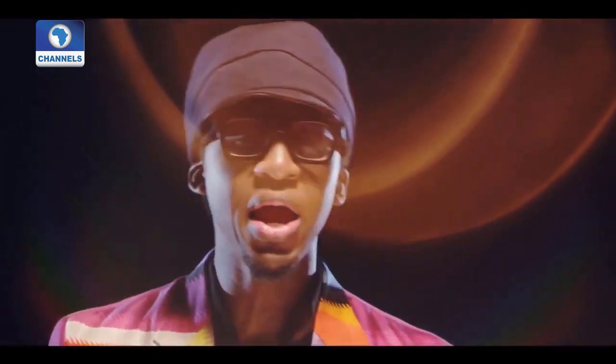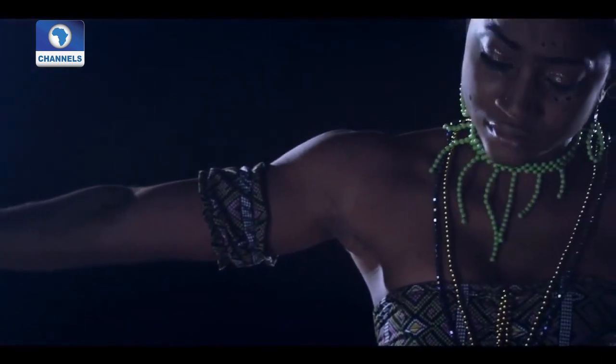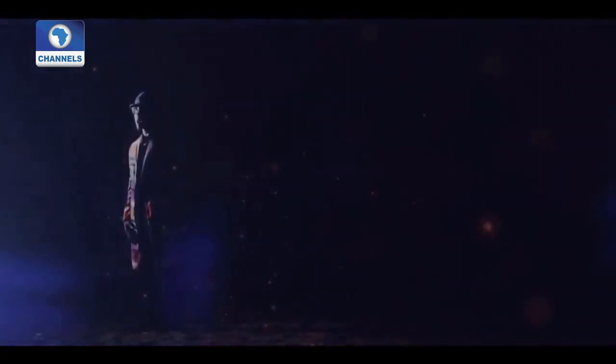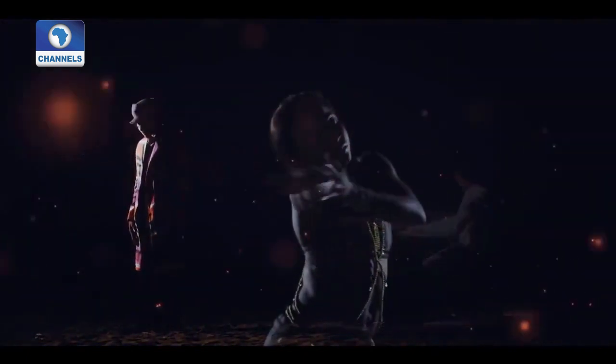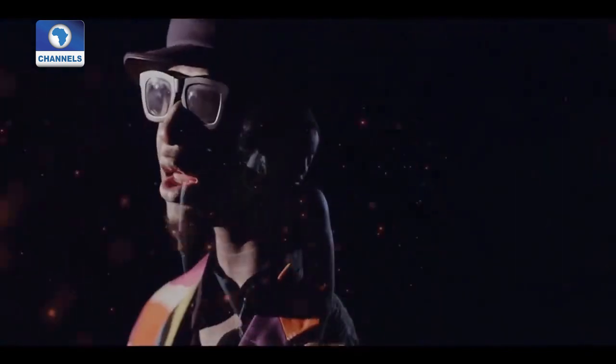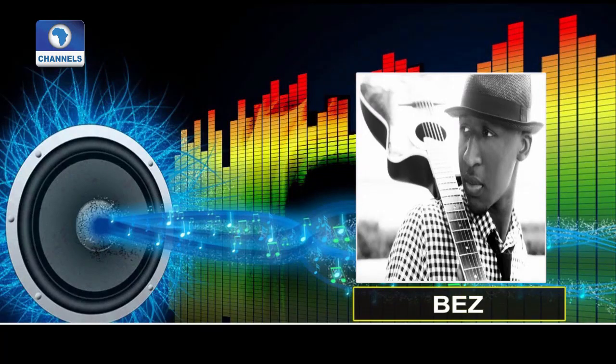Four years after the release of his debut album, alternative singer Bez is set to release his sophomore album titled Ugagi Child. He told Entertainment News on Channels Television that the album is so titled because he had to go back to his roots in Baggi Town for inspiration. He traveled to his hometown Karoli, had some local drummers play, and got inspired by their sounds. They merged those sounds with recordings from all over the world.